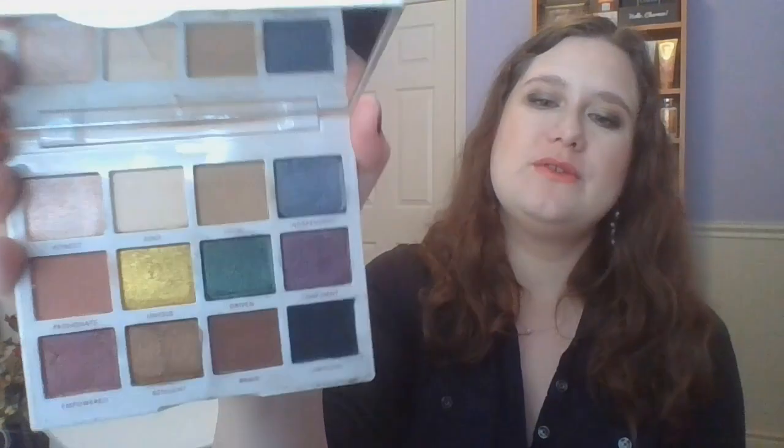Next up is my Persona Identity 2 palette. I rolled in the shade Limitless, which is the matte black. I'm actually wearing this palette today — using the black in the outer corner to deepen things up. I have reached for it six times including today's look, so I only have four more uses to reach my goal. With it being a black, it does lead to a darker smokier look, but it's very versatile. Today I have Loyal in the crease, Limitless in the outer corner, Resilient beside that, and Honest all over the rest of the lid.